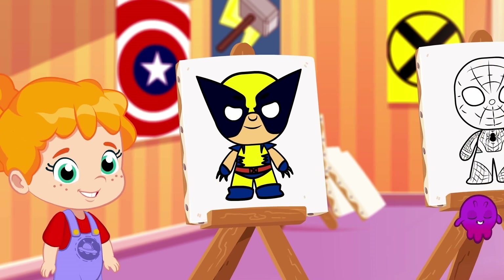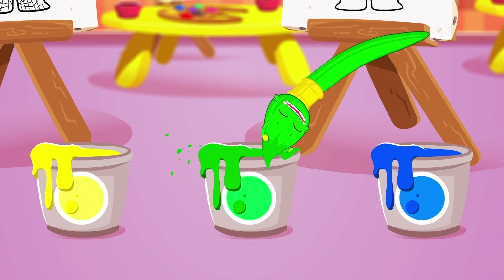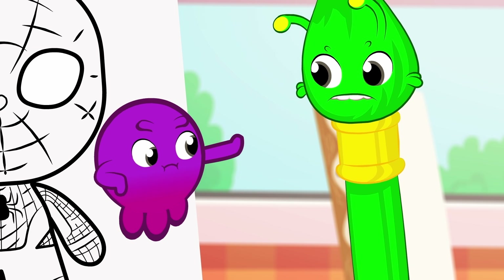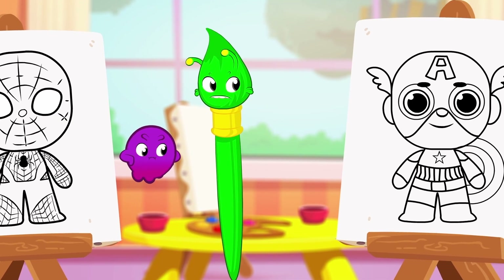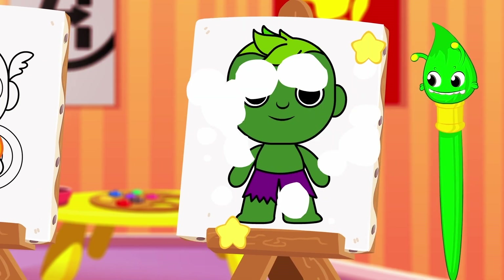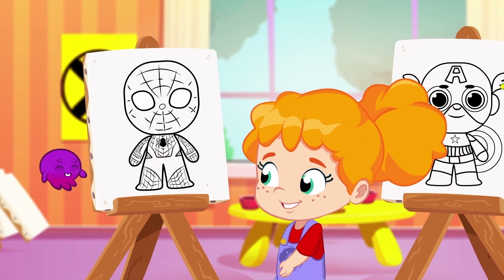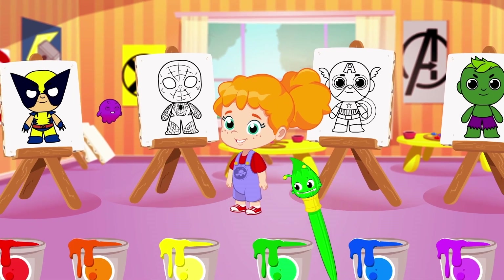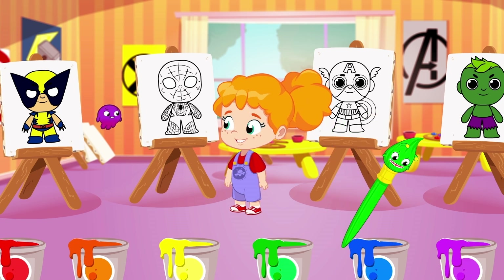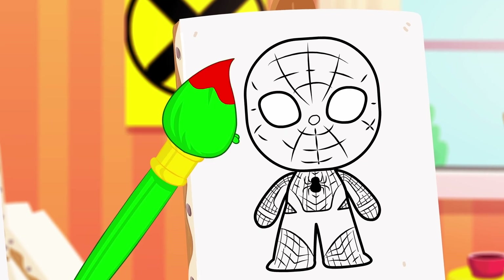Let's move to the next one! Spider-Man! What's the main color of his suit? Green! No, Groovy! There's no green in his suit! Which character is green? That's right! Hulk is green! So again, what color is Spider-Man's suit? Orange? Blue? Red? Yes! Spider-Man's suit is red!